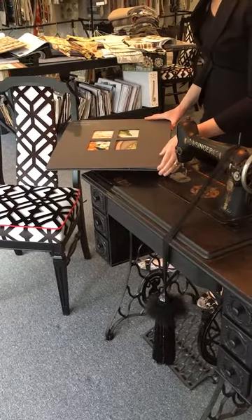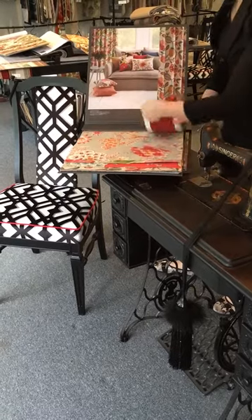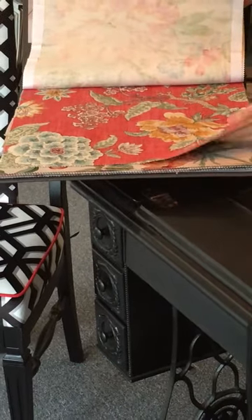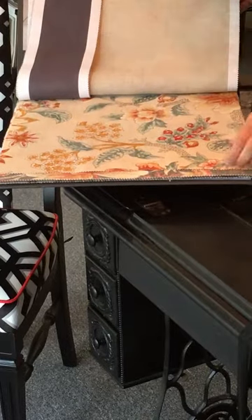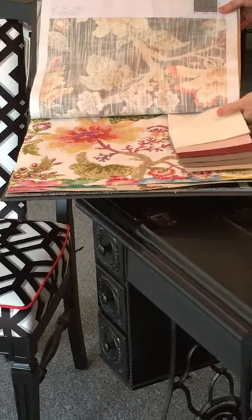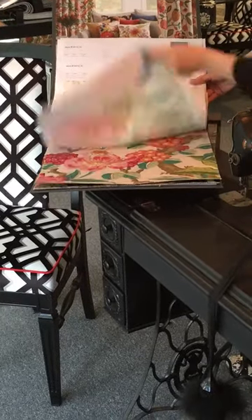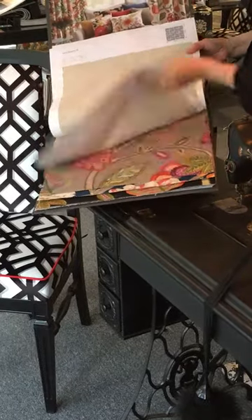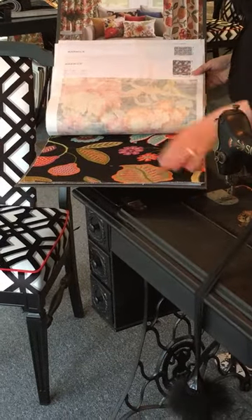We're going to be looking at some patterns in this video. Patterns are making a comeback and don't be afraid to include patterns in your decor. This is Floranova and it's by Warwick. You've got a really good variety of patterns — some lovely traditional florals all coordinated with some lovely textured plains. We've got a variation of base cloths, some on a linen and then more on poly cotton base cloths.